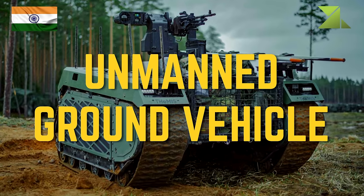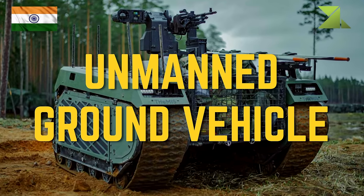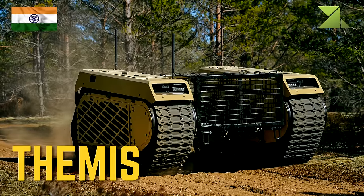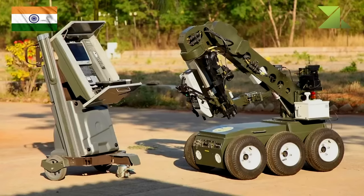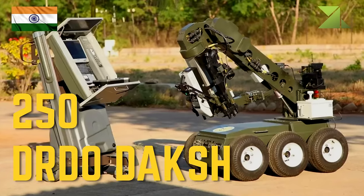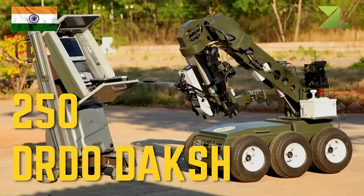Unmanned ground vehicles: 250 DRDO Dodge bomb disposal robot.